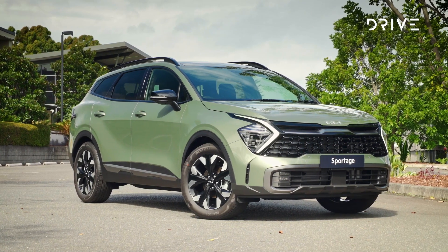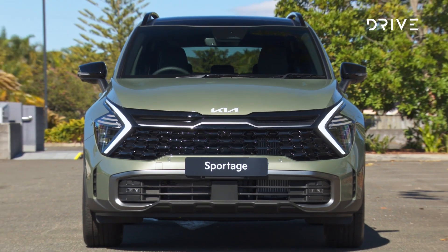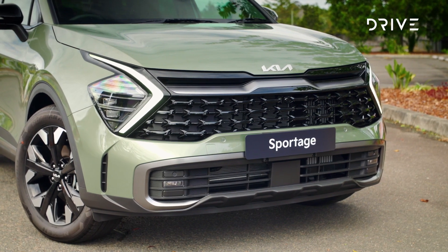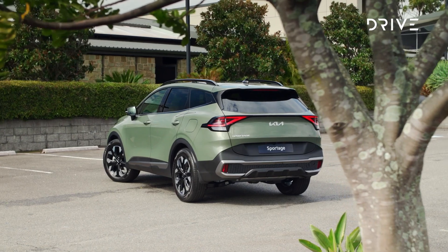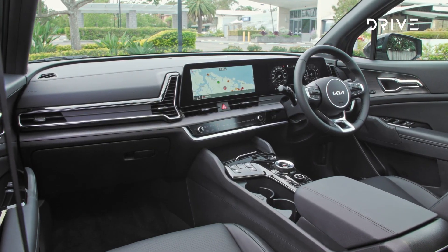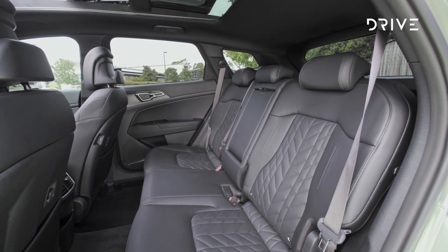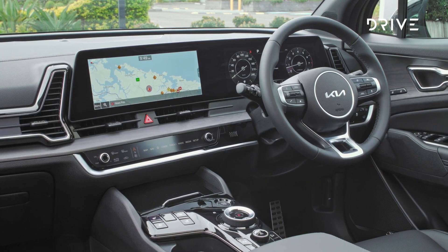Key highlights of the new Sportage are undoubtedly headlined by the Australian-tuned suspension system, which, if previous iterations are anything to go by, once again promises to position the Sportage at the pointy end of the segment in a driving sense. The Sportage also gets advanced safety inclusions as you'd expect, and is based on new architecture underneath. Key to cabin comfort is an elongated wheelbase up to 2,755 millimetres, which results in an 80 millimetre increase in second-row leg room and a seven millimetre increase in second-row headroom. This is a really premium cabin — there's no two ways about it.